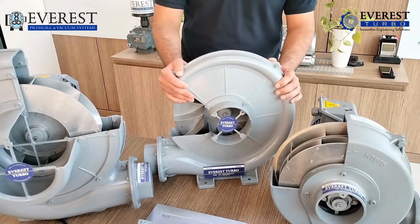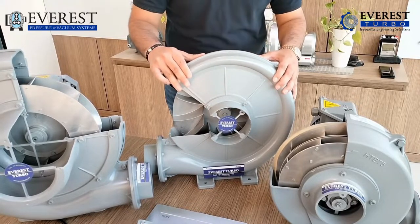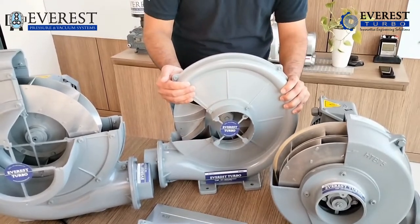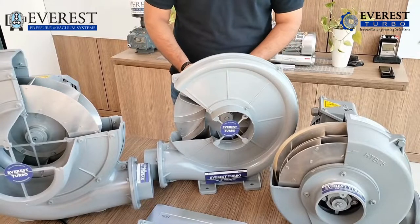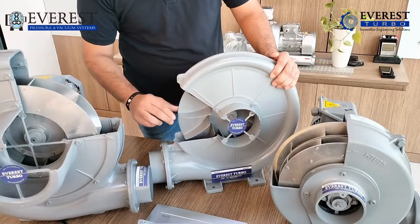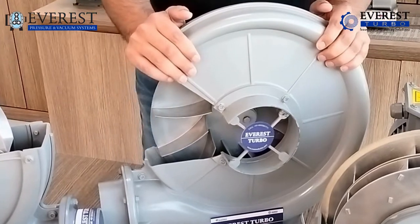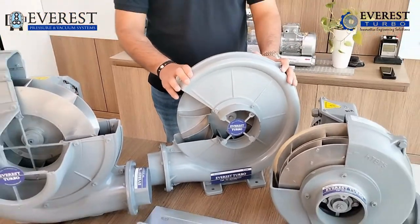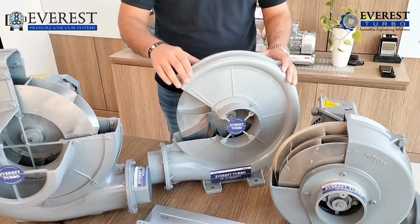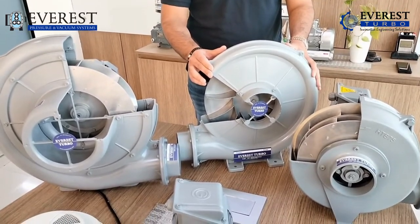Starting with our first series, I would like to talk about the CX series. The CX series is made out of an aluminium die cast body — these are very lightweight, as you can see I can lift it up with my hands. It's made out of a motor, aluminium die cast body, and a single impeller. The single impeller has various advantages and is used in catering to various industries. We have been supplying these blowers in a vast number of industries including printing, air circulation, exhaust, and various others.